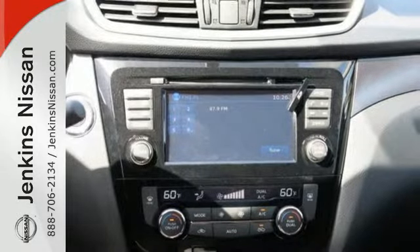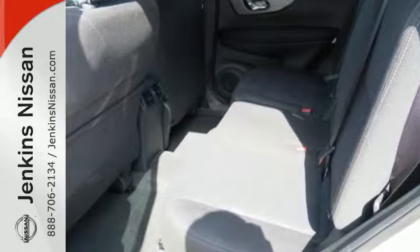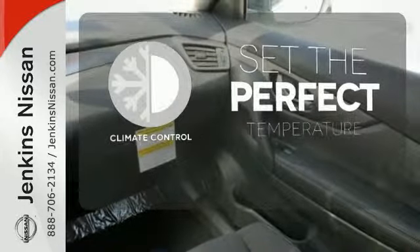Inside, you'll love the Bluetooth hands-free phone system, hands-free text messaging assistant, and easy flex seating system. The climate control lets you set the temperature exactly where you want it.